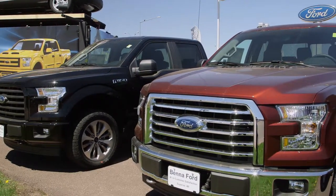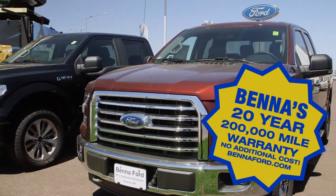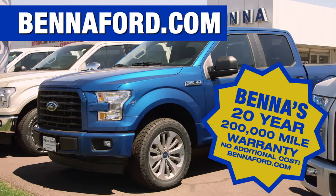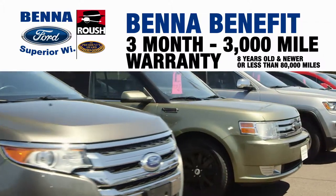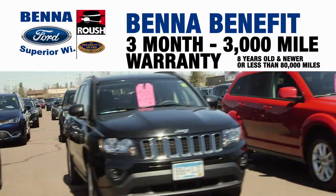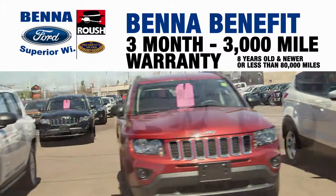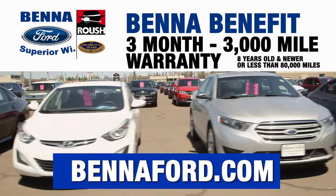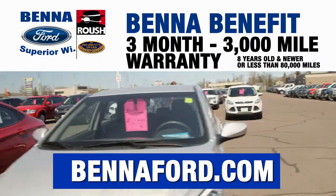It's Pat Reardon from Bettaford. We call it the Bene Benefit — 20-year, 200,000-mile warranty at no additional cost on all new vehicle purchases. On pre-owned vehicles eight years and newer or less than 80,000 miles, it's our three-month, 3,000-mile warranty — we've had it for over 15 years. Never buy a pre-owned vehicle unless it has a warranty. Go to Benefort.com for all the details.